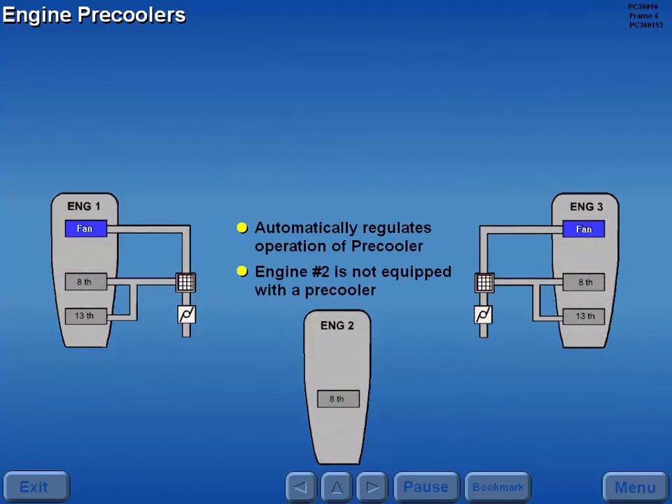Engine number two is not equipped with a pre-cooler. This engine's bleed air temperature is directly related to power settings.